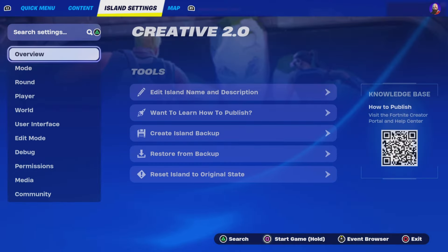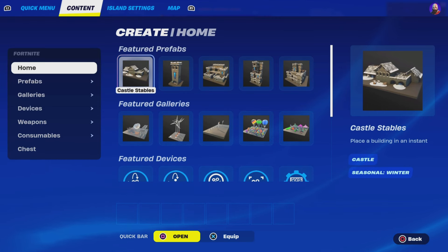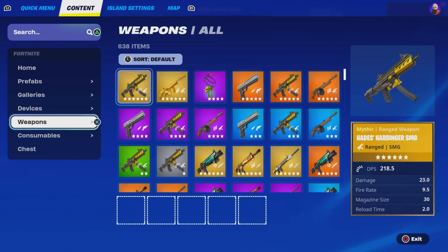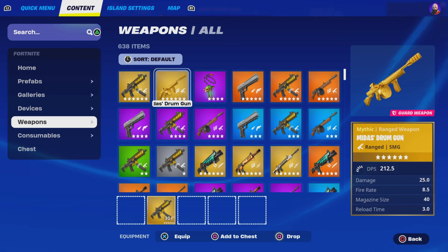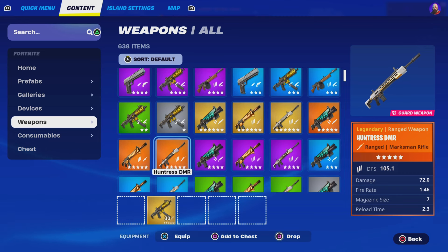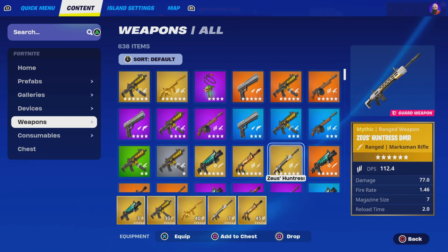Bring up the menu option — on PlayStation this is what it looks like on your screen. Go to the Weapons tab at the top under Content, then scroll down to where it says Weapons. There you'll find all sorts of new mythics that Fortnite has added. Make sure you're in the Mythic category, because if you're not in the Mythic category it will not show.